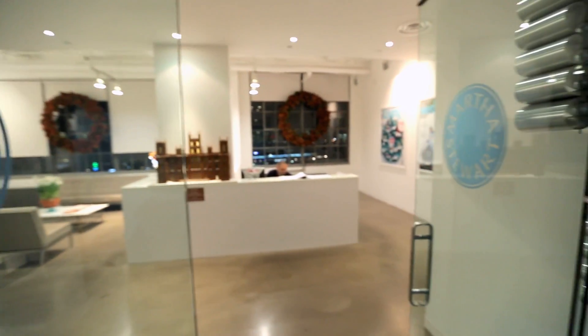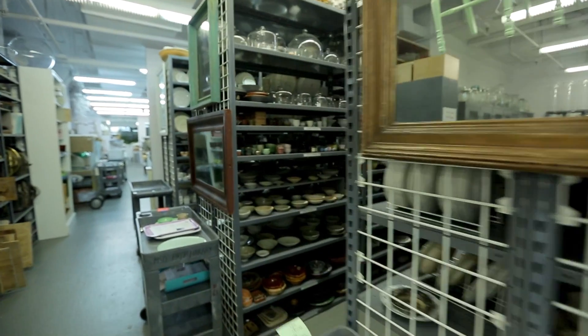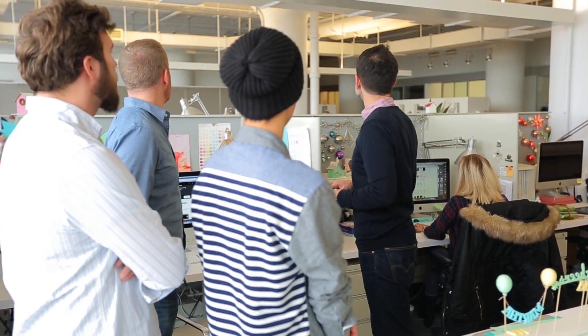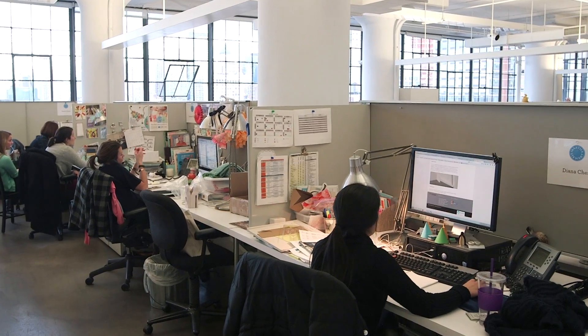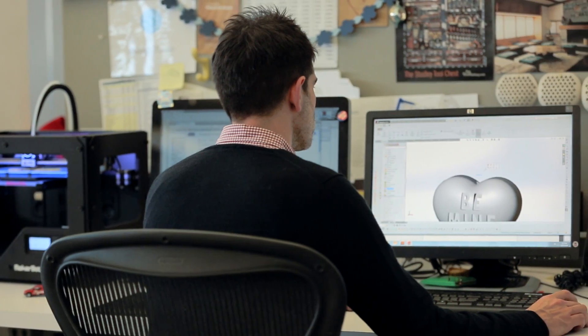Martha is the quintessential maker. She's always been about making things — really interested in how things are made and where things come from, the history of all of that. She always sees the potential of how it can change our design process, but also what it could make for her or for everyone out there.